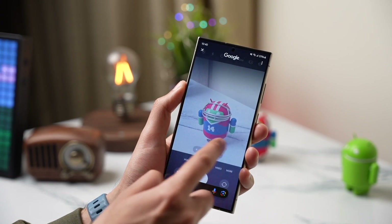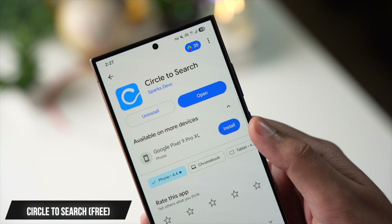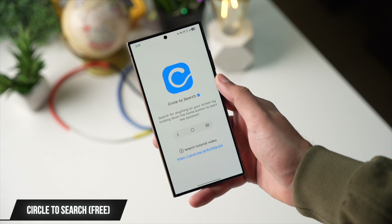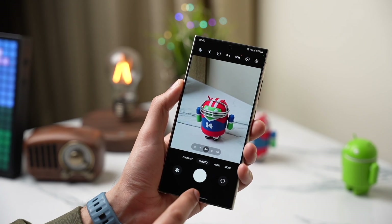Circle to Search is something that Google and Samsung advertised a lot in 2024, but if your phone is still missing out on Circle to Search, simply install this amazing app called Circle to Search, available on the Play Store. After giving all the necessary permissions, this app works exactly like Circle to Search on Samsung phones.